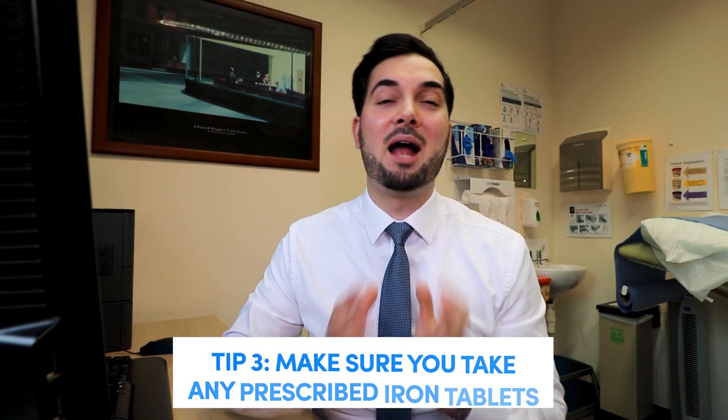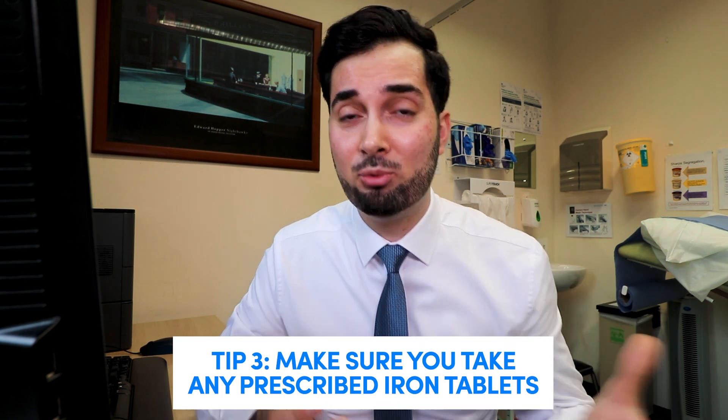Moving on to tip number three: I know this may sound obvious, but please make sure that if you are prescribed or recommended iron tablets or iron medication, that you take them properly — as advised or as prescribed — because this is going to make a big difference on how much iron is actually absorbed and the treatment of your iron deficiency anemia. It's important to remember that iron tablets do sometimes come with side effects — things like constipation, nausea, and diarrhea. Speak to your healthcare professional about it and get suggestions from them. I have also made a video all about iron tablets, on how to take them and how to build up your dose slowly if you are having side effects — I'll leave a link in the description and up on screen.